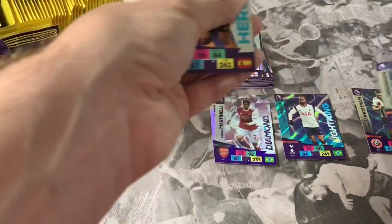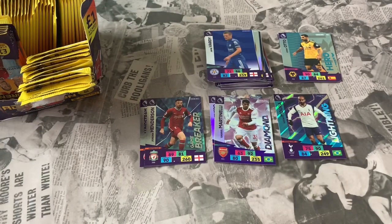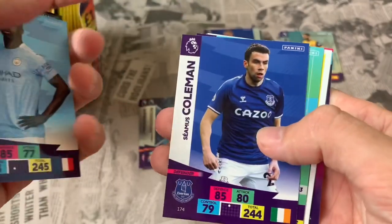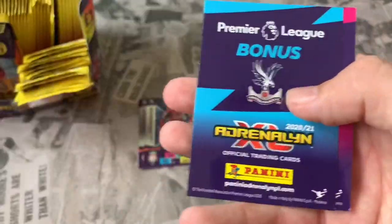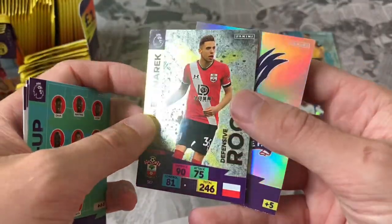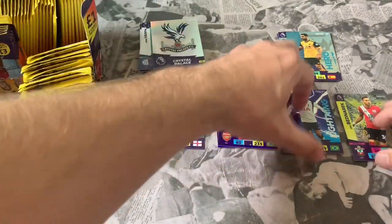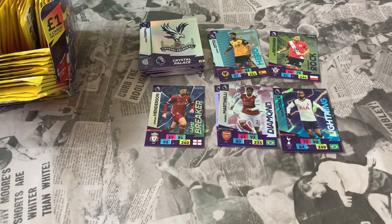We've picked out another Game Breaker — Henderson again. Let's keep all these separate. This next pack — is this the Golden Baller pack? Pack 9: Paul Dummett Newcastle, Benjamin Mendy, James Coleman Crystal Palace lineup, free online code. Our inserts: Jan Bednarek Defensive Rock for Southampton — a good-looking new card type — and the Crystal Palace club logo. Not too bad so far; not the golden baller yet, but plenty more to open — stick with us.